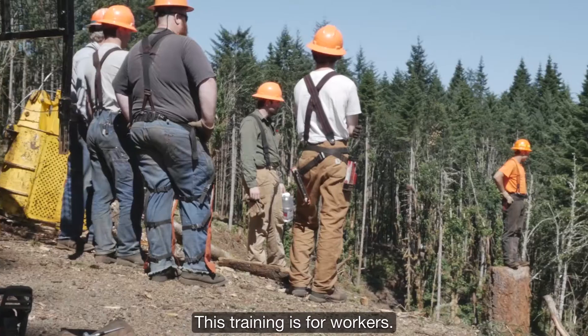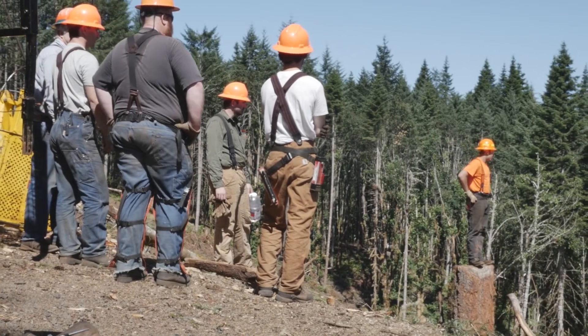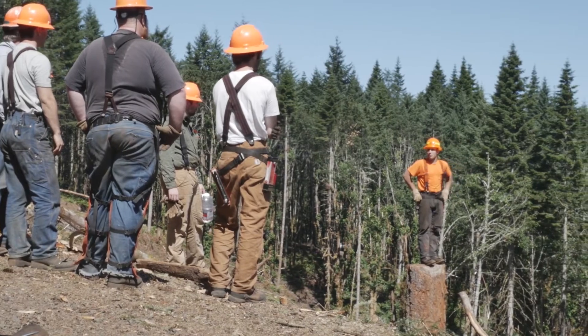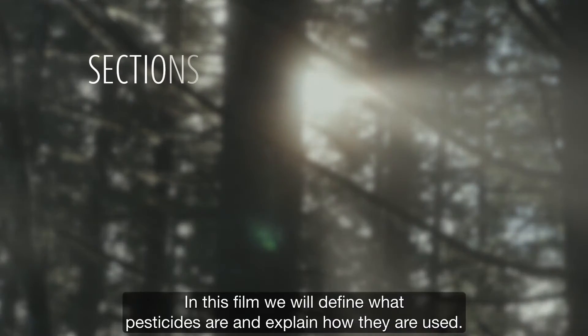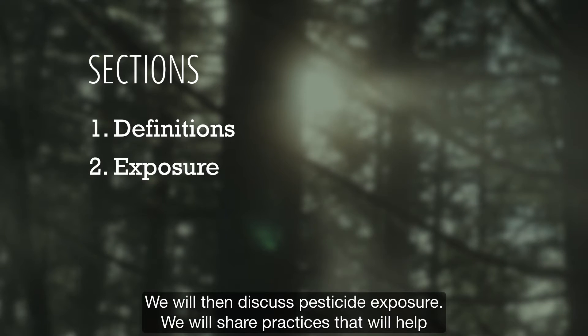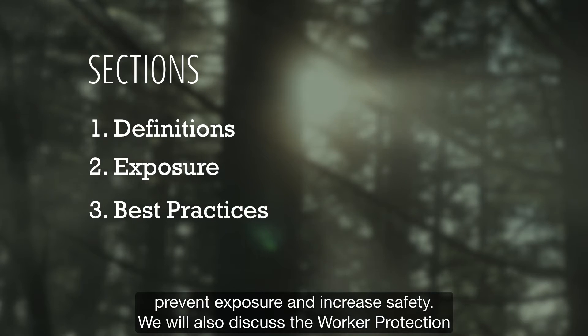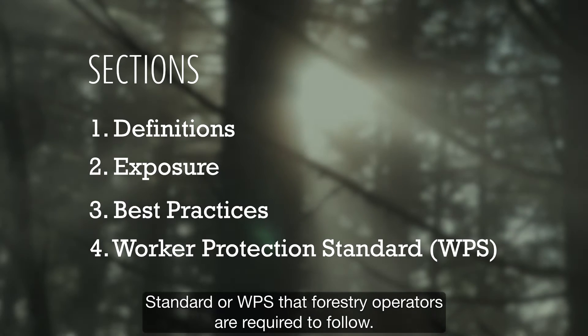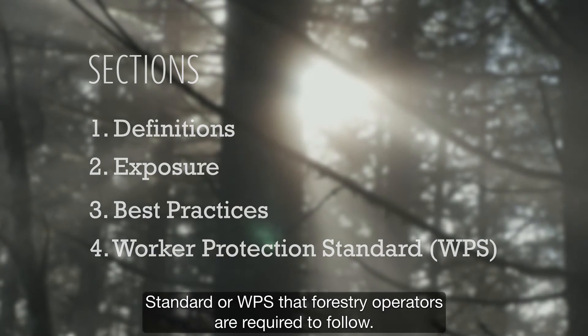This training is for workers. In this film, we will define what pesticides are and explain how they are used. We will then discuss pesticide exposure. We will share practices that will help prevent exposure and increase safety. We'll also discuss the Worker Protection Standard, or WPS, that forestry operators are required to follow.